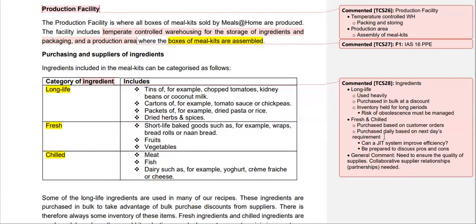A question worth considering: could a just-in-time (JIT) system be used for fresh and chilled ingredients to improve efficiency? Be prepared to discuss the pros and cons of adopting a JIT system versus normal stock management. We also need to ensure quality of supplies — the reputation of our company is based on the quality of ingredients we use. To maintain quality, we need to pursue collaborative supply relationships and partnerships at all times.